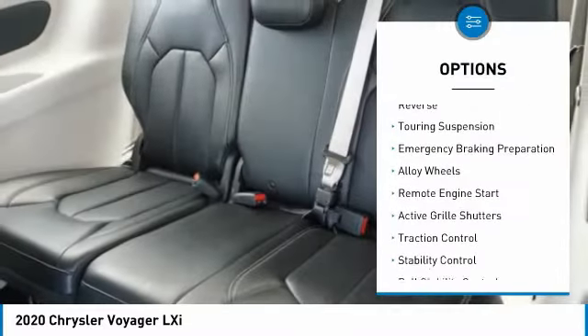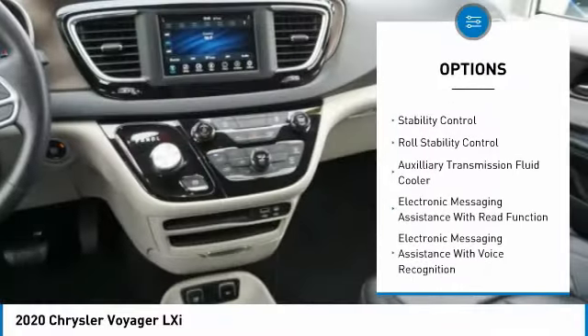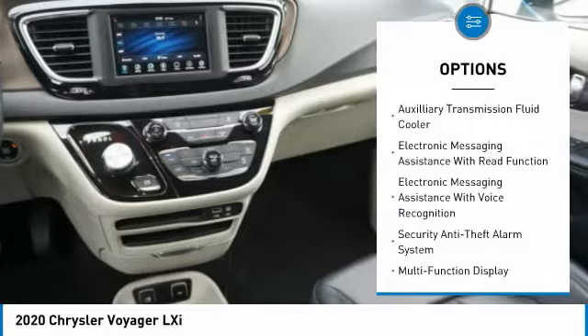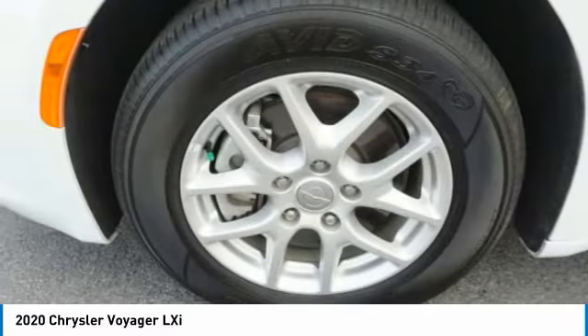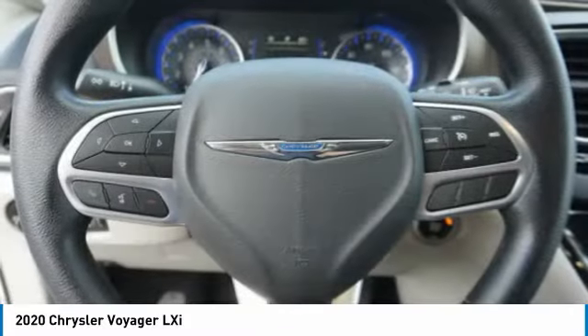Power windows with safety reverse, touring suspension, emergency braking preparation, alloy wheels, remote engine start, active grille shutters, traction control, stability control, roll stability control, auxiliary transmission fluid cooler.